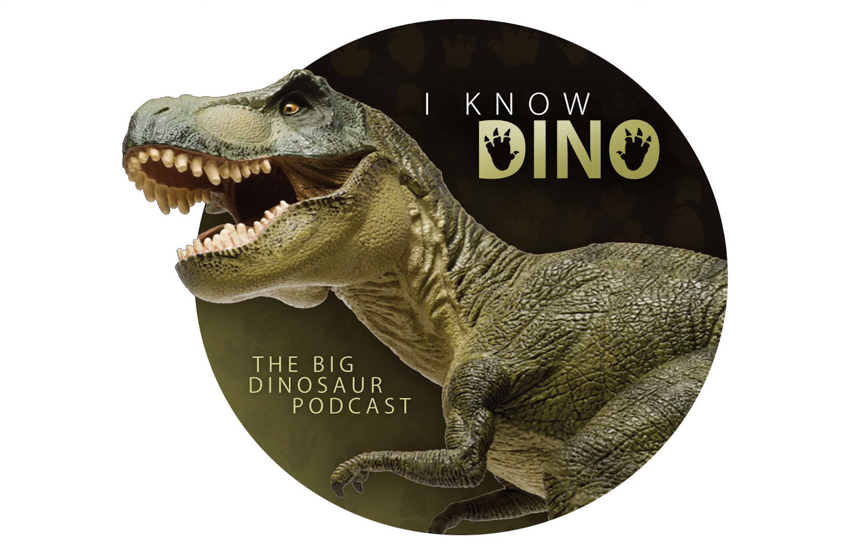That's all we have for this episode of I Know Dino. As always you can find out more at our website iKnowDino.com. If you like our podcast you can tweet us at iKnowDino, go to our Facebook page at iKnowDino, or send us an email at plesiosaur@iKnowDino.com. If you want to find a Diplodocus or other dinosaurs near you, check out our map of museums at iKnowDino.com to find one where you can see some dinosaurs up close and personal.